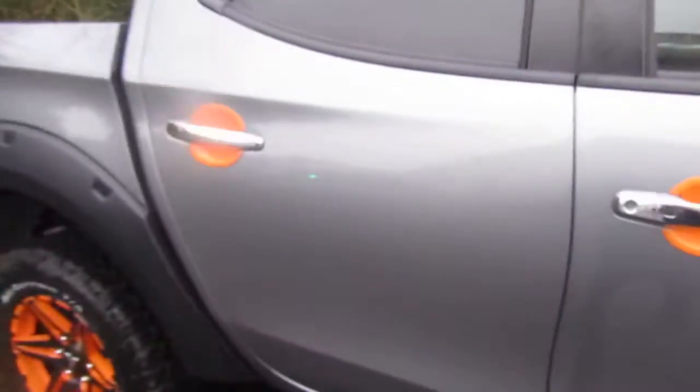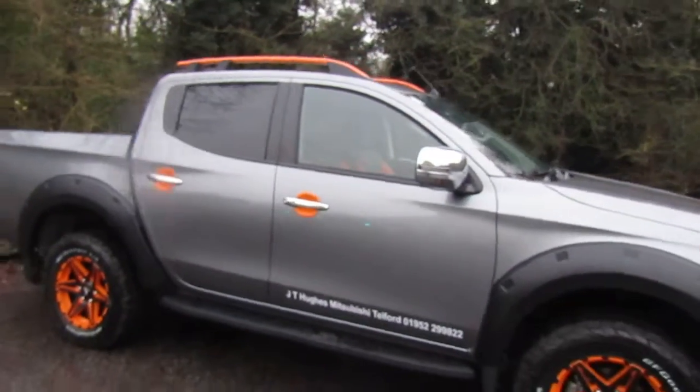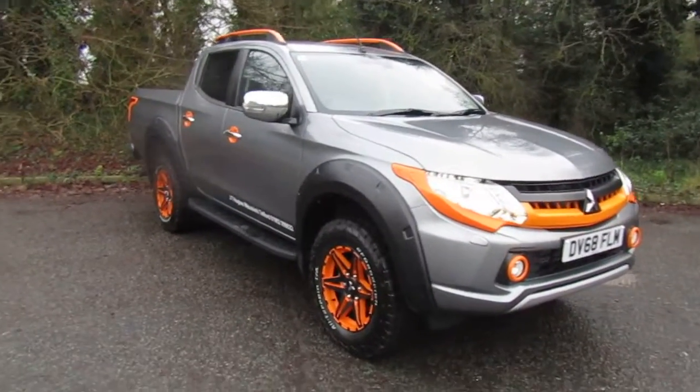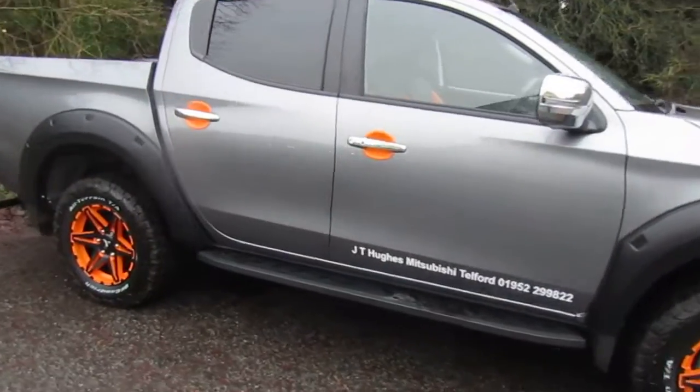As you can imagine, this SVP is in immaculate condition. If you would like more information on this SVP or to go for a test drive, please contact myself Amy or my colleagues here at JT Hughes Mitsubishi Telford.